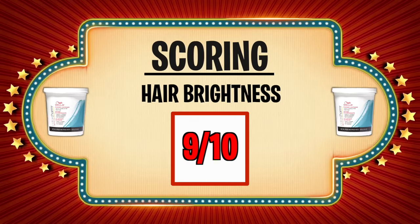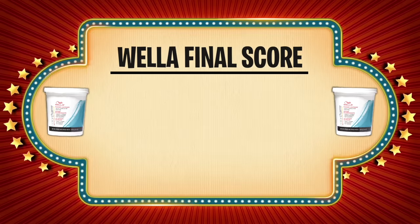Up next, Wella Color Charm: in our first category I'm going to grade this one a 10 out of 10 — it was beautiful. In our next category, hair quality, I'm going to grade this one a 7 out of 10 — it didn't feel too great, didn't feel too bad. And in our last category, hair brightness, I'm going to grade this one a 9 out of 10 — it lightened a lot, but you have to be careful of over-processing. That brings its total score to 26.